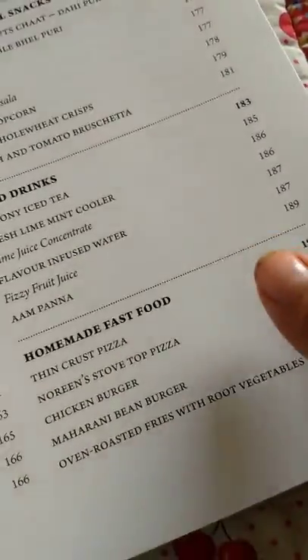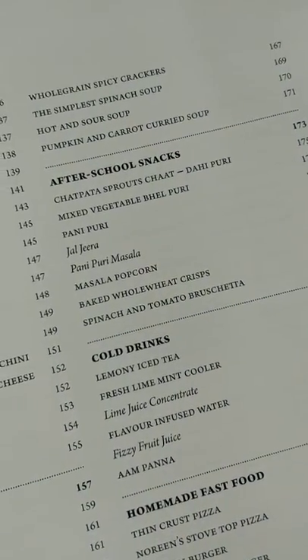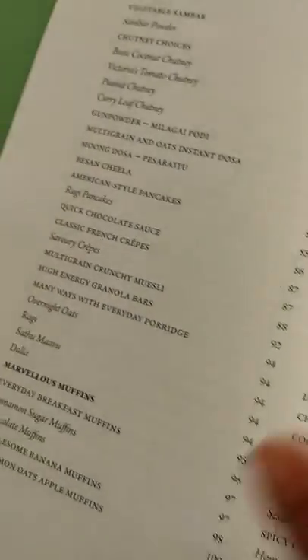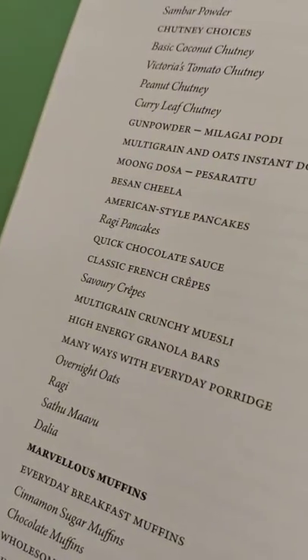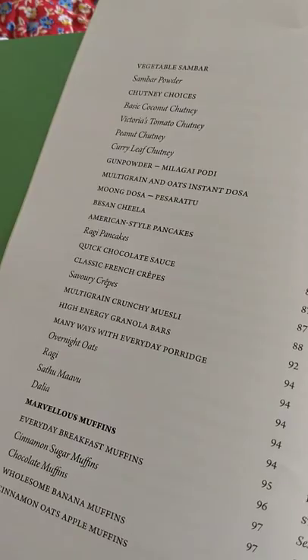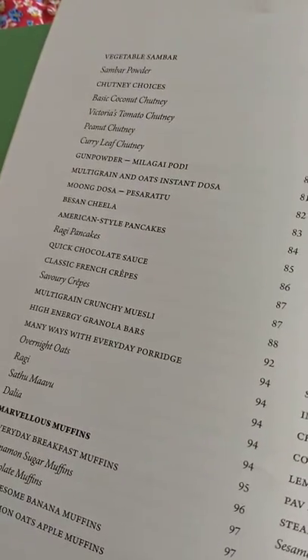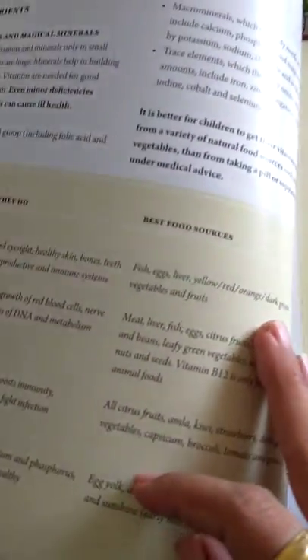Looking at it overall, I feel there could have been more after-school snacks because a few more ideas would have been helpful. But I think most of the breakfast items like French crepes and others can also be used as after-school items.